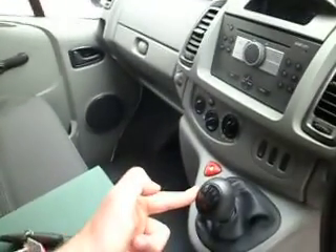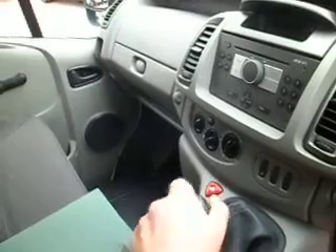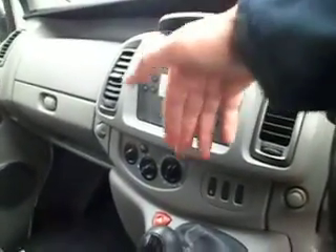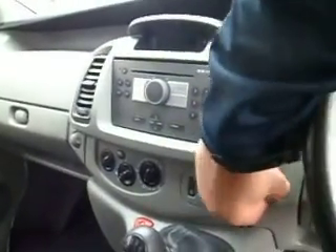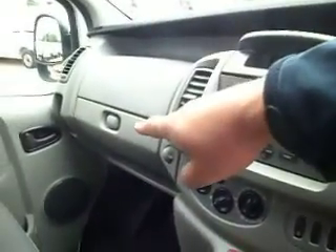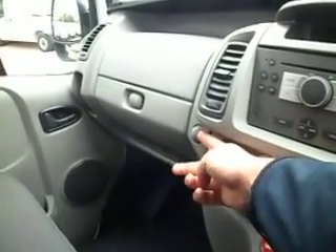Cabin: six-speed gearbox here — lovely motorway cruiser; these six-speed boxes do sit well on the motorway. CD player, ventilation control, your rear vents, all fairly straightforward. You've got a phone power point in there, or a cigarette lighter if that's your thing. Glove box over here. You've even got a wee hook there for your Friday night Chinese takeaway bag, which is handy.